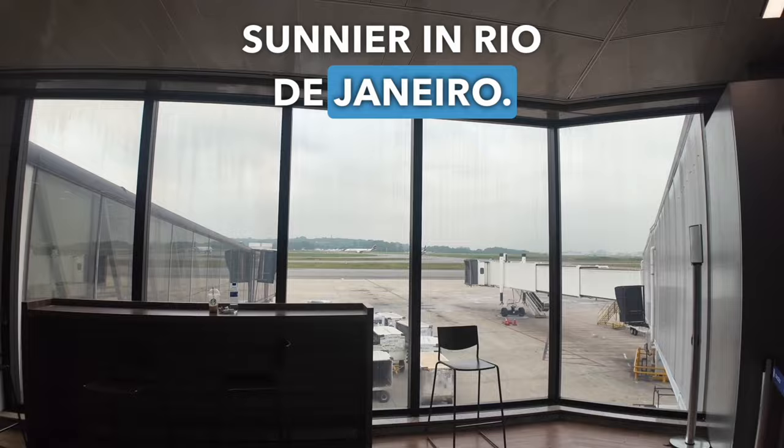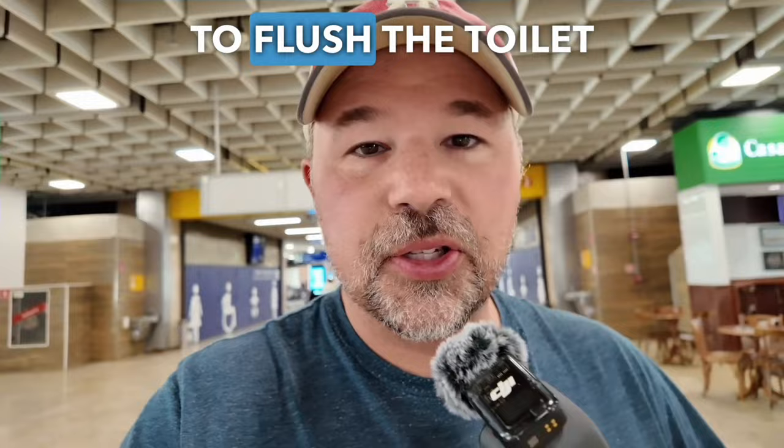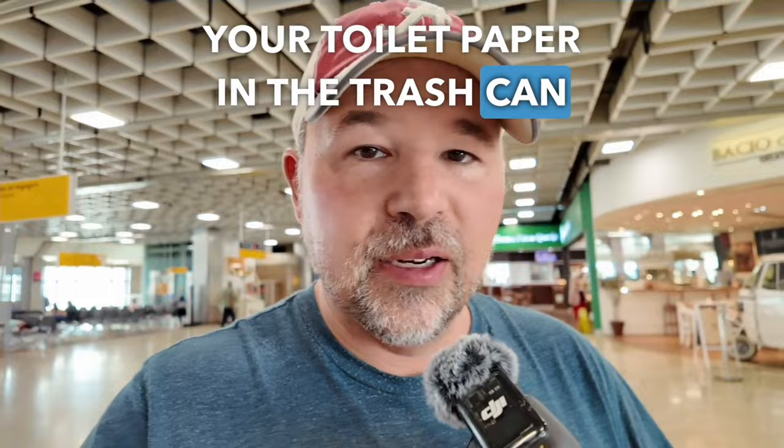One other thing: if you plan on visiting Brazil, when you go into the bathroom you're going to notice a trash can by the toilet. You're not supposed to flush the toilet paper down the toilet — it might clog the toilet. That's the verb we use when the toilet stops flushing. Just throw your toilet paper in the trash can or trash bin next to the toilet.